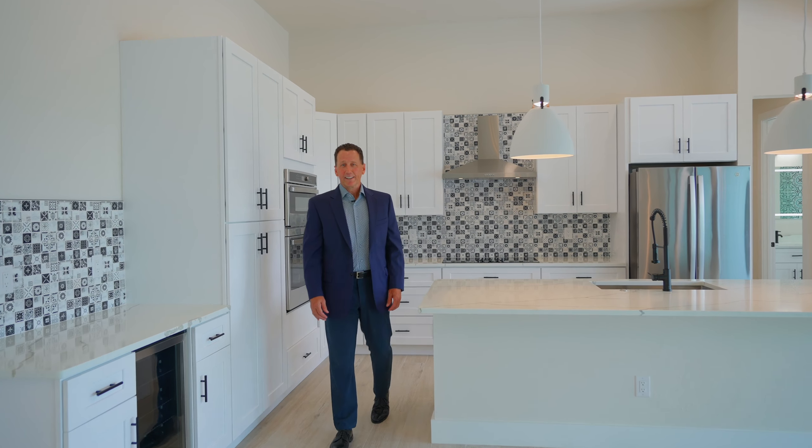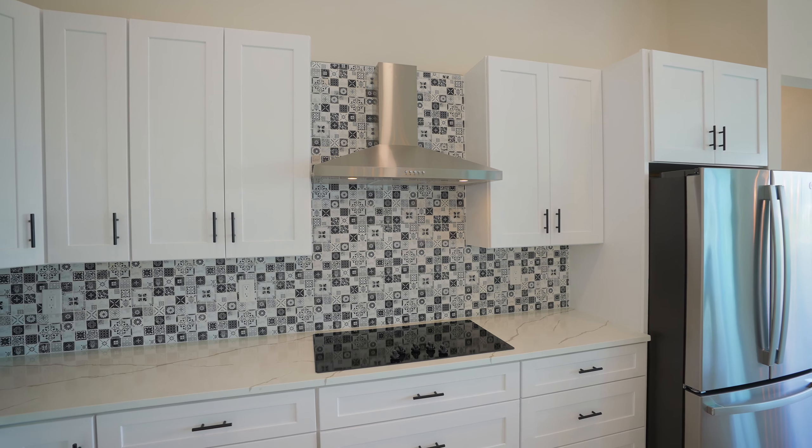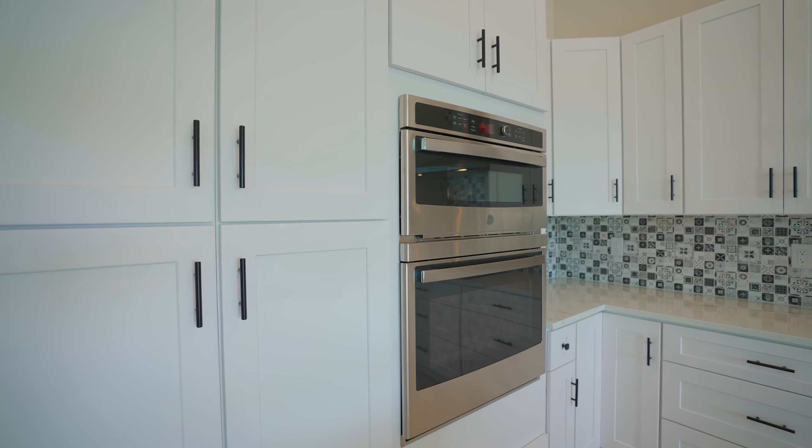The kitchen is a place that the family will gather often, with the large center island, quartz countertops, designer backsplash, and stainless steel appliances, plus plenty of space for storage.